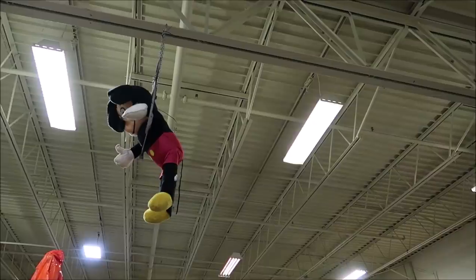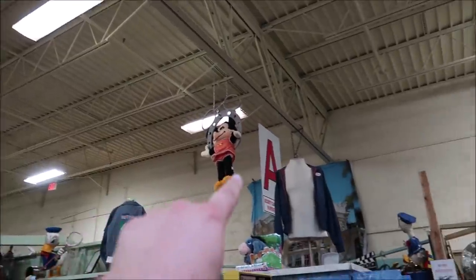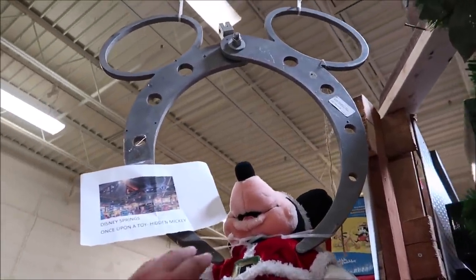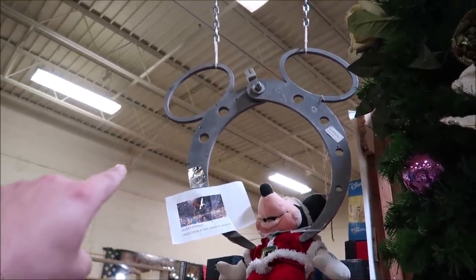Do you guys remember the Whimsical World of Disney store at Disney Springs and Once Upon a Toy? It was very magical. They have some awesome pieces from that store here that I really love. Because I like crane machines, and this is kind of perfect — it's the claws from Toy Story but with hidden Mickeys. You can see the claws actually hanging from the rafters carrying Mickey and Minnie. These are hidden Mickey claws from Once Upon a Toy in Disney Springs — $495.